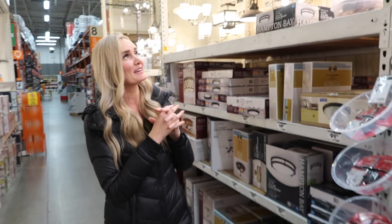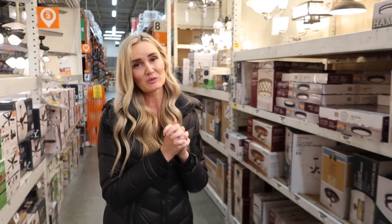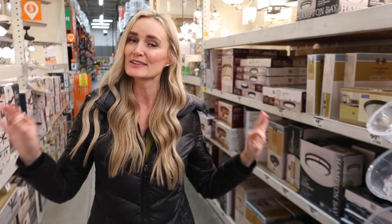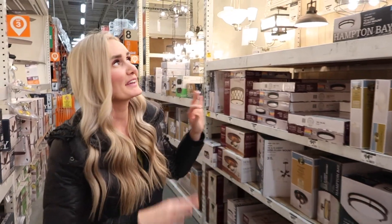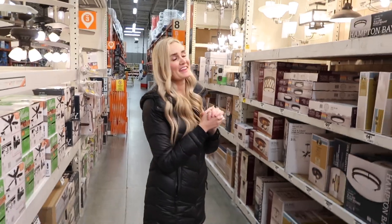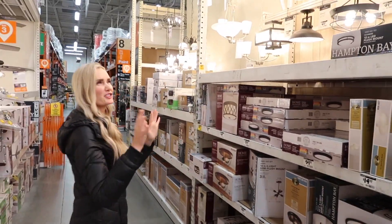We're also thinking about looking at fixtures for our own home. We've been very busy with that as well. We actually have a walk-through next week to see if there's anything else we need to change, and we've been putting together a list of things we need to do after we close on the home. There's quite a long list, you guys — a big list.